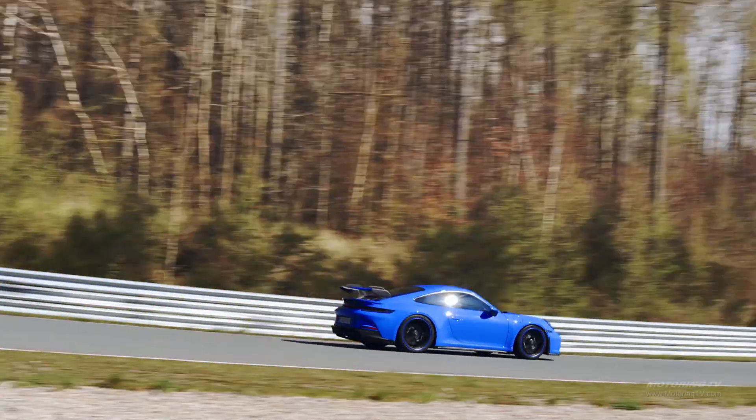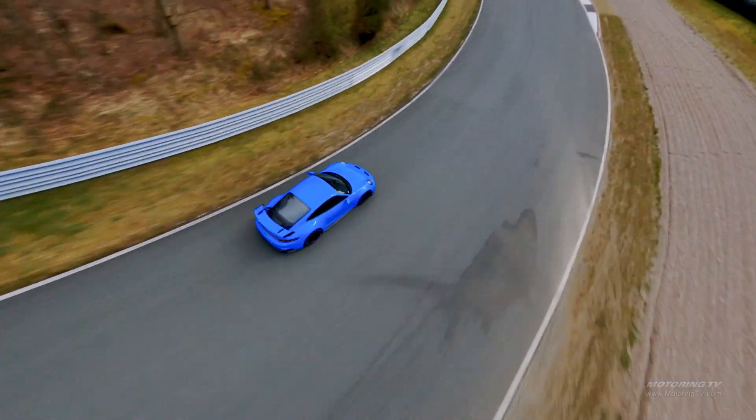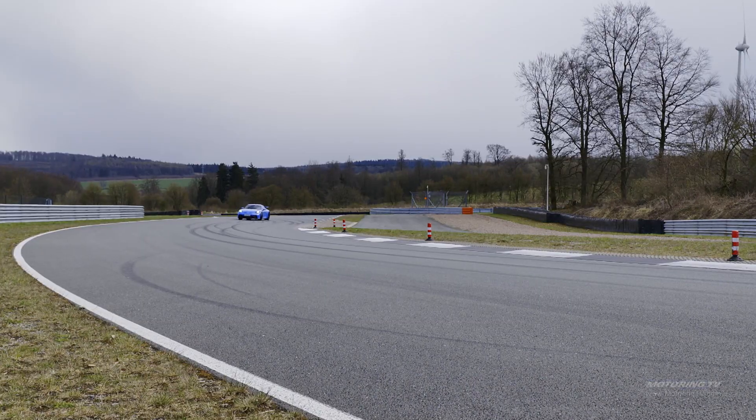The ceramic brake option does a very good job of scrubbing off speed without fading when used to the max. When the brakes are hammered, riders are subjected to a 1.5g load.